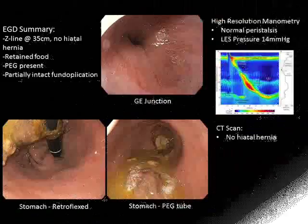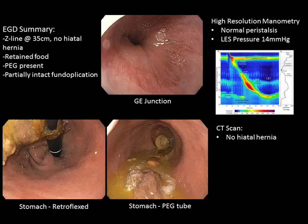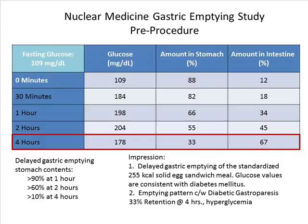An upper endoscopy was performed, which revealed retained food, a partially intact fundoplication, and a previously placed PEG tube. Her esophageal motility study was normal, and a CT scan of the abdomen and pelvis was unremarkable. A standardized gastric emptying study was also performed, demonstrating 33% retention of the meal at 4 hours and glucose values consistent with diabetes.